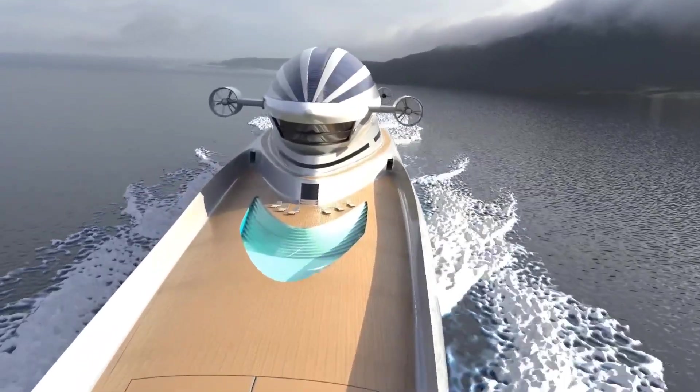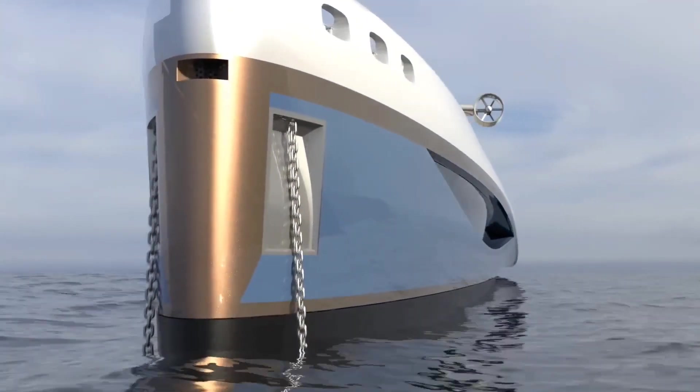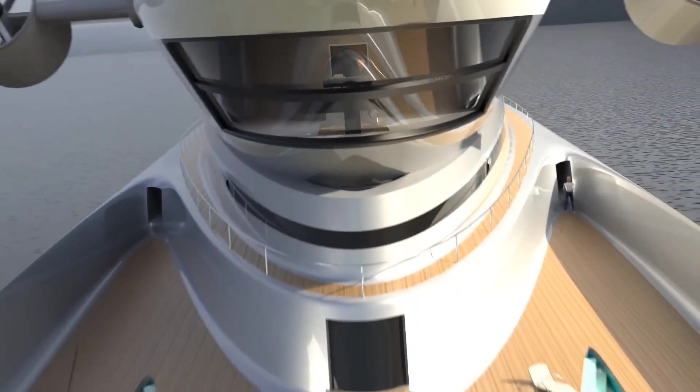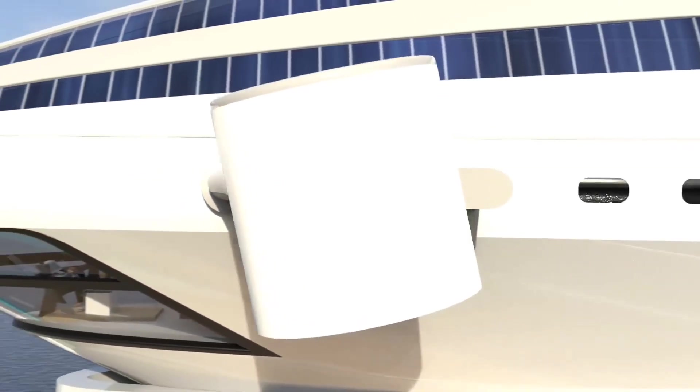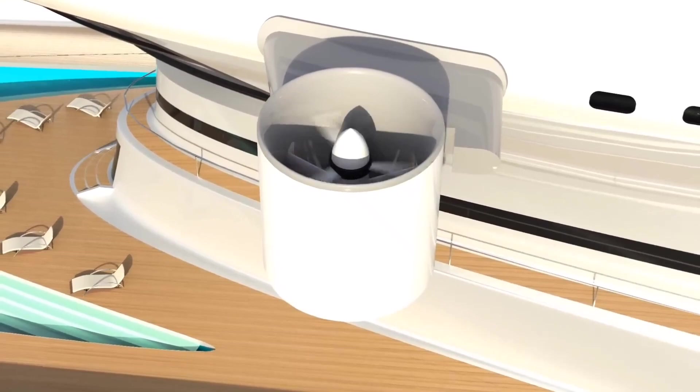The Colossea is powered by a hybrid propulsion system, utilizing both diesel and electric engines to reduce its carbon footprint. With its sleek lines, innovative features, and sustainable approach, the Lazzarini Colossea is set to redefine luxury yachting.